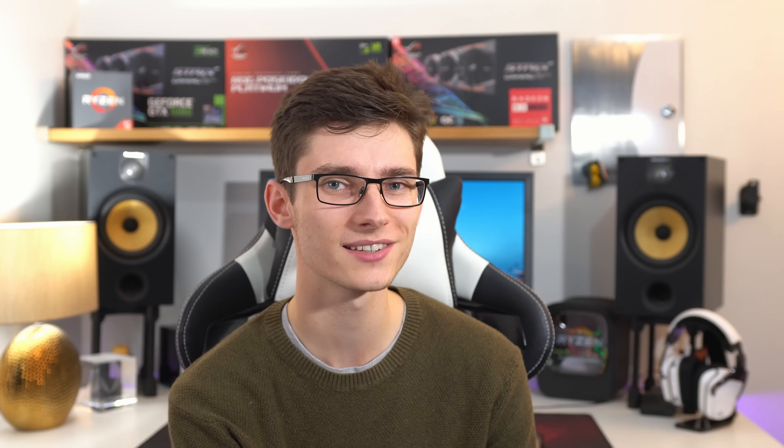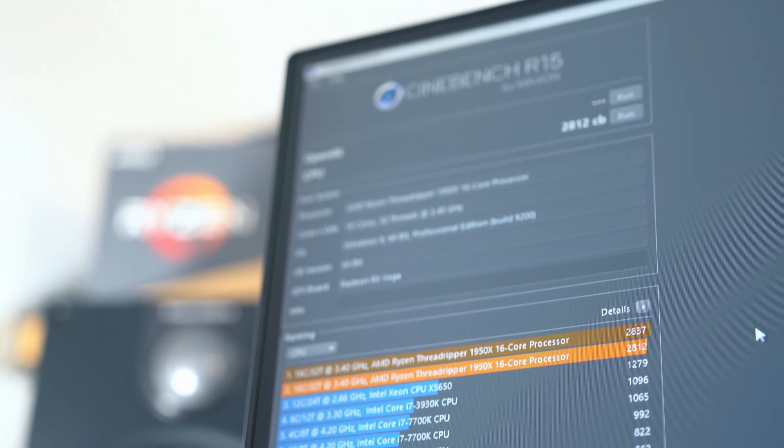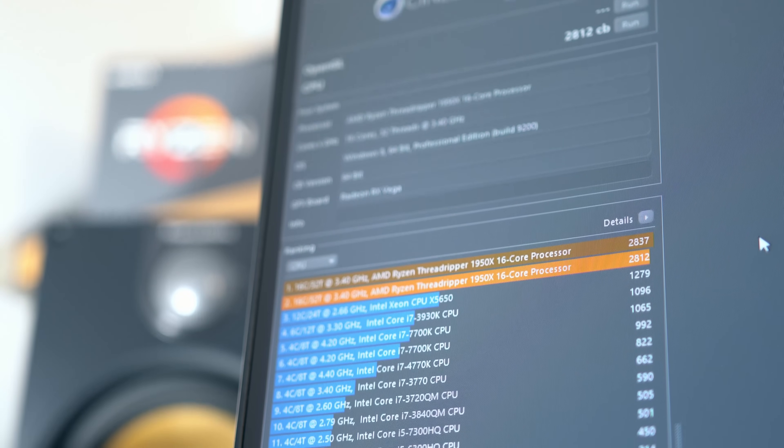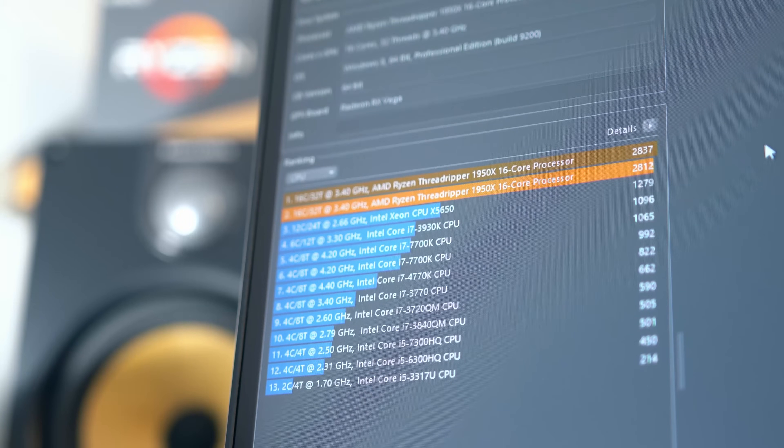To kick us off, let's look at some synthetic benchmarks. If you pick up one of these chips I highly recommend opening Cinebench and hitting run, because the score you get is going to be close to 3000. It runs so quickly — if you've ever used it on a significantly slower chip, it's just amazing to see it run that fast.